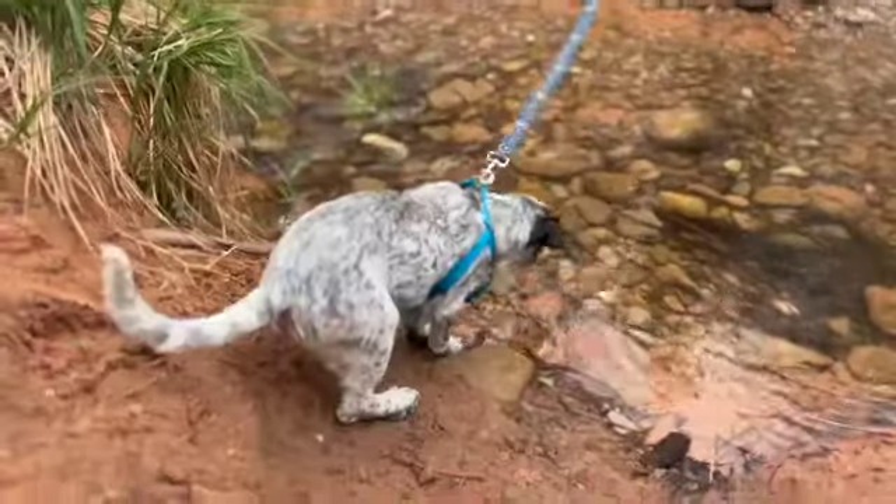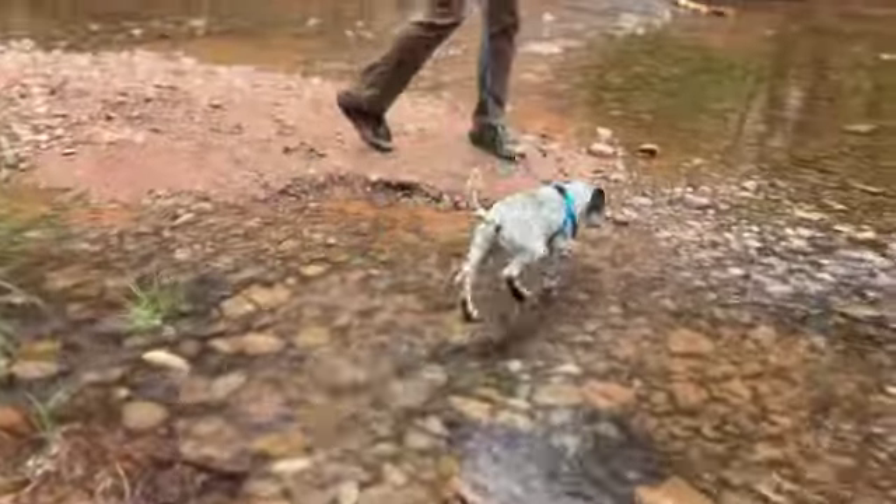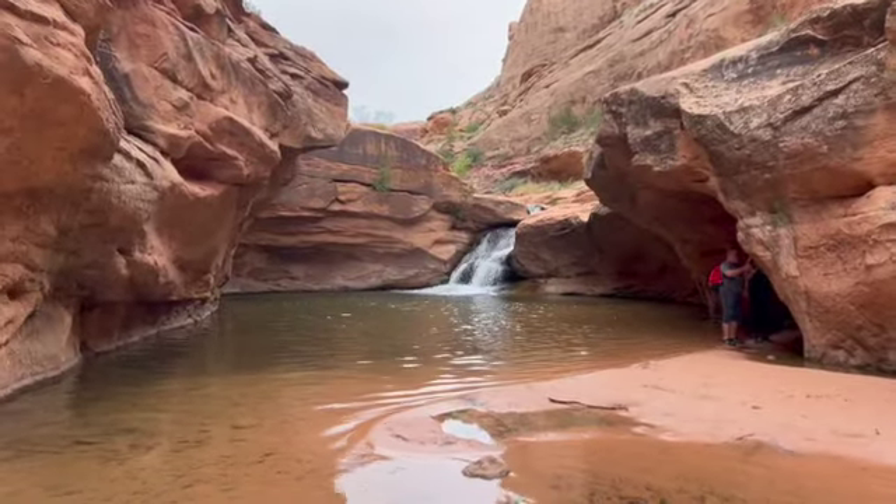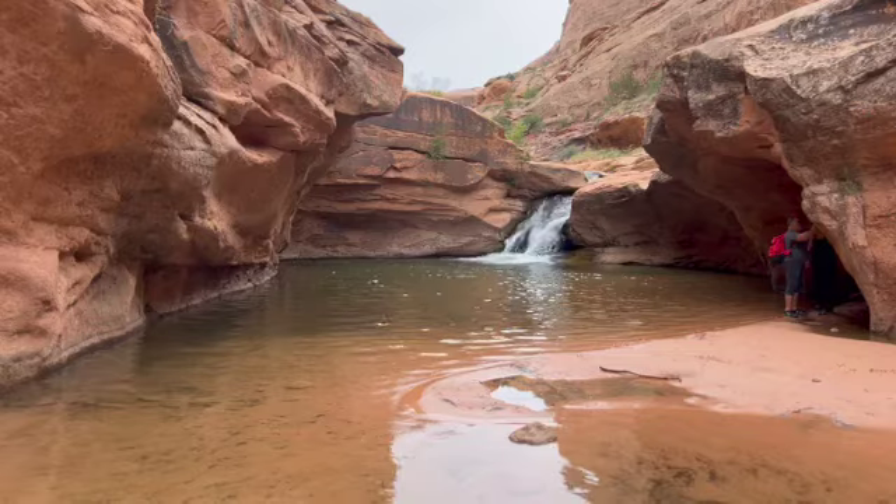Brewster, is this your first time in a river? Come on, buddy! Good job, good job! Made it to the falls — beautiful!